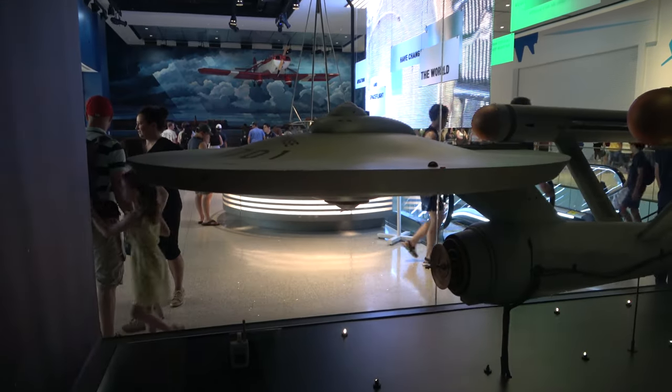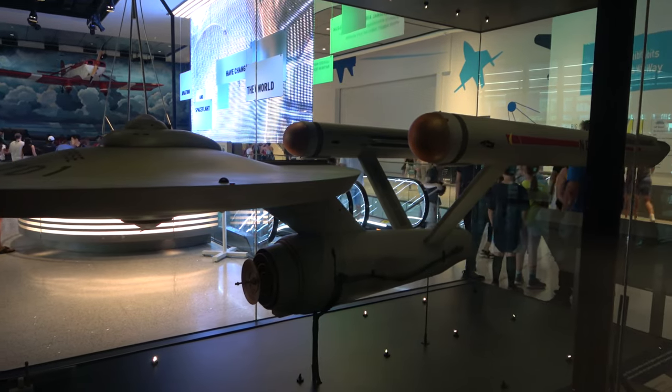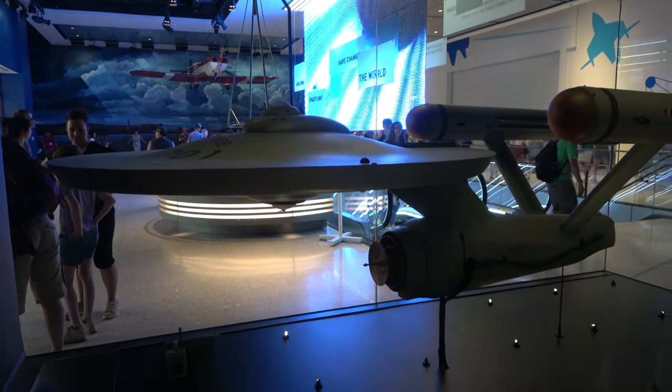For me, one of the most interesting pieces in this museum is right in front of us — this is the Starship Enterprise from Star Trek, and this was the original model used in the famous opening credits of the show.